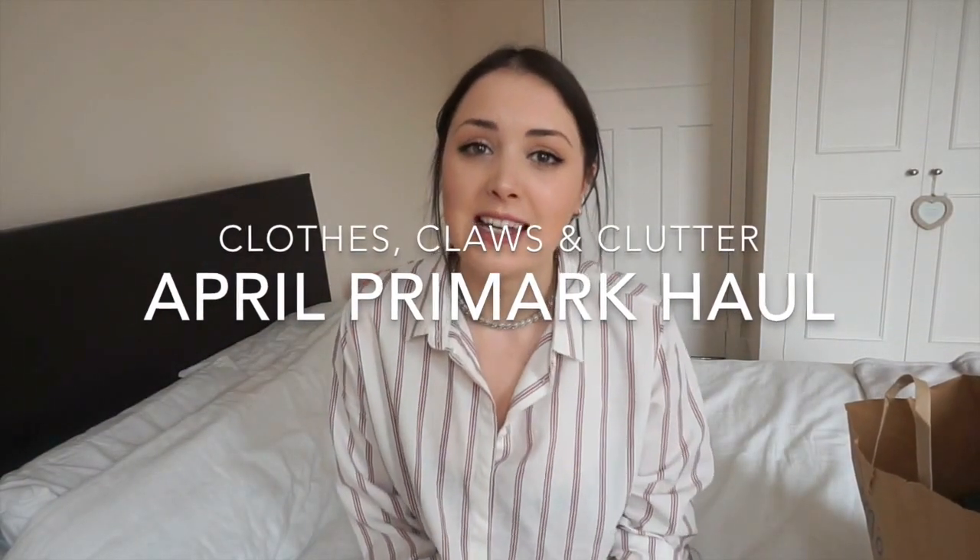Hey guys, welcome back to my channel! It's been a long time — like eight or nine months — since I filmed a video. I'm back today with a Primark haul because I popped in a few times recently. Here's the big old bag — I feel like it's gonna break so I'm just gonna put everything here and let's dig in.